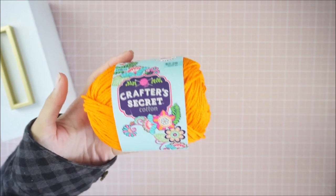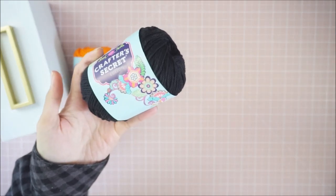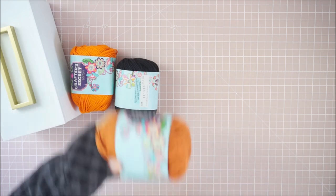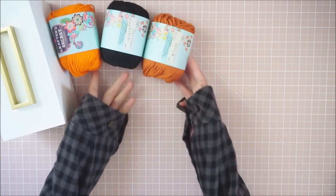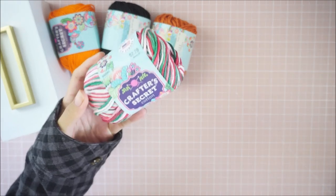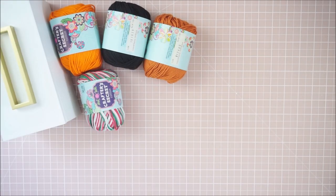I picked up some of the Crafter's Secret cotton yarn. This was $2.29 but all the yarn was 30% off. I got it in bright orange, black, and this burnt orange color. I got them in these colors because I'm trying to get stuff for the holiday time now — I don't think I'll have time to really shop for holiday stuff later. I also picked up this one which is more Christmasy. They're all $2.29 and 30% off.